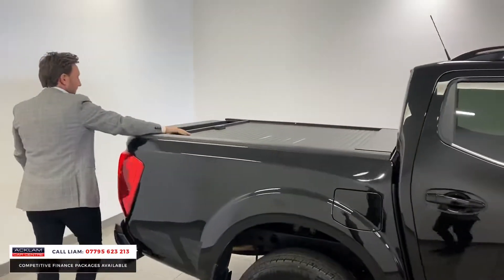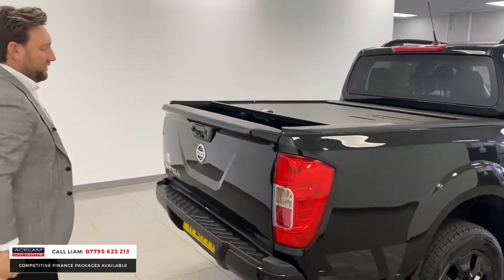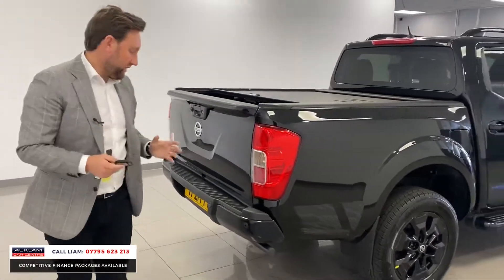A massive option on this car is the Armadillo locking roll cover at the back there — that's about a £1,500 option. You've then got your five-year, 100,000-mile warranty with the car.